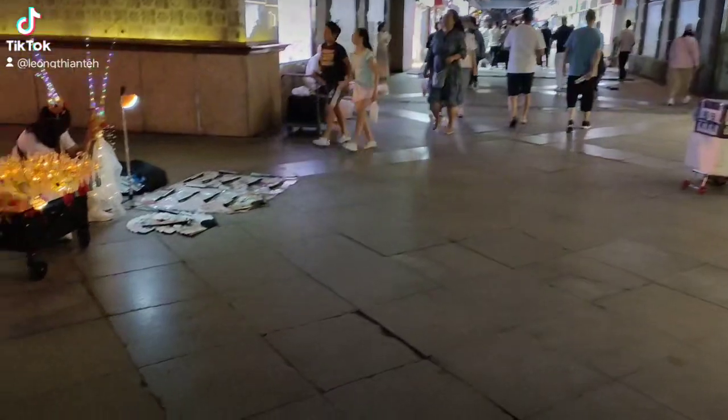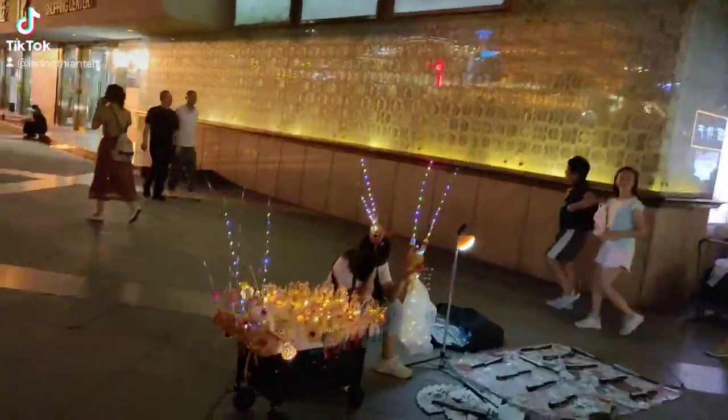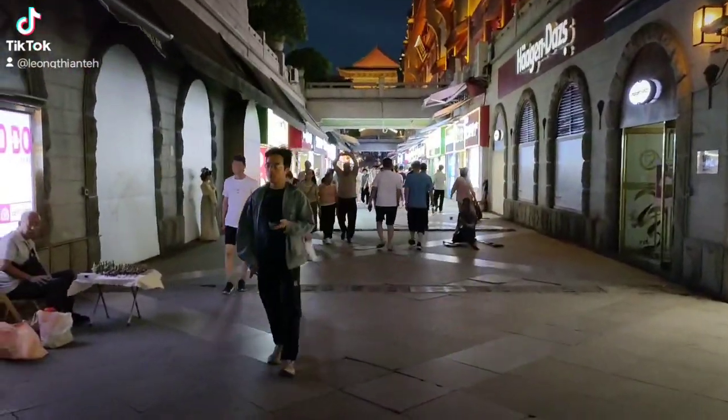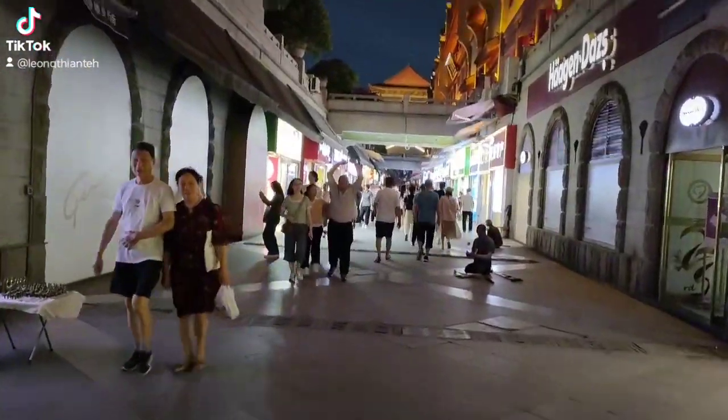Local delicacies, night vendors — look at that. Let's explore this place in the night.